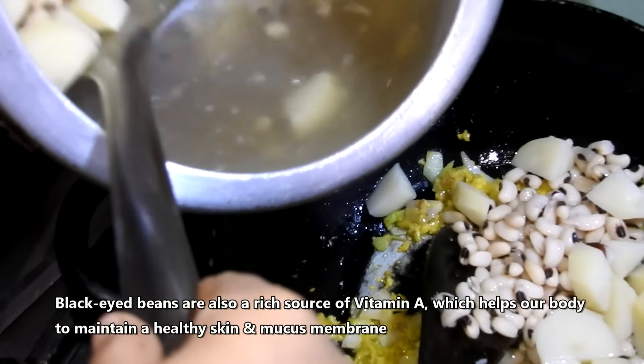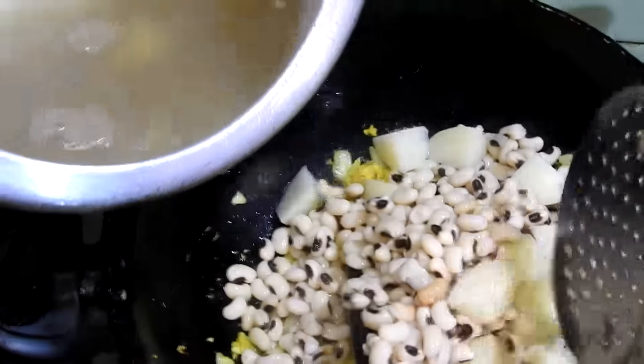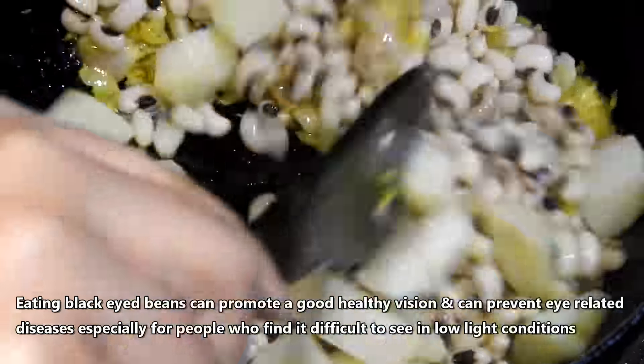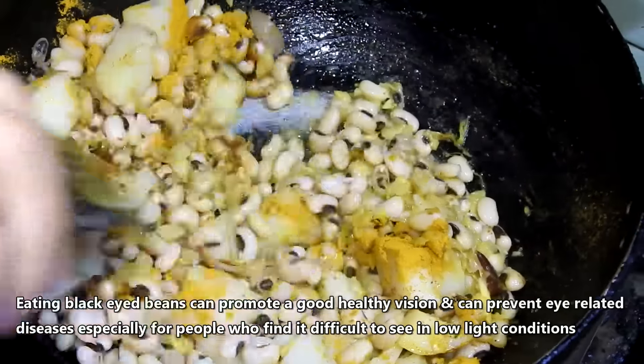Black eyed beans are also a rich source of vitamin A, which helps our body to maintain a healthy skin and mucous membrane. Eating black eyed beans can promote good healthy vision and can prevent eye related diseases, especially for people who find it difficult to see in low light conditions.